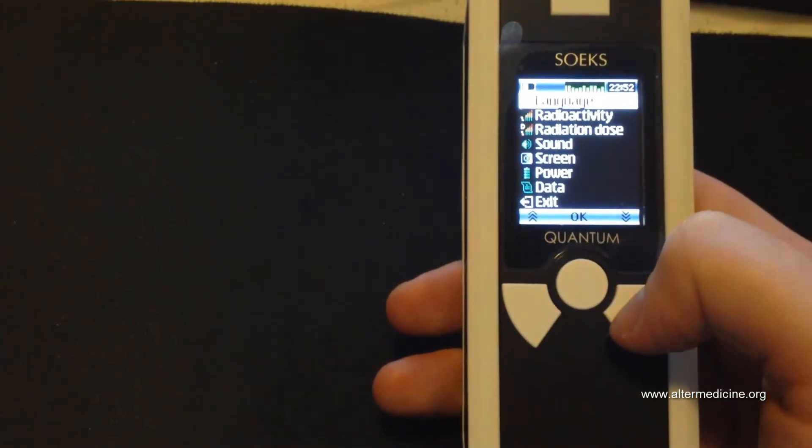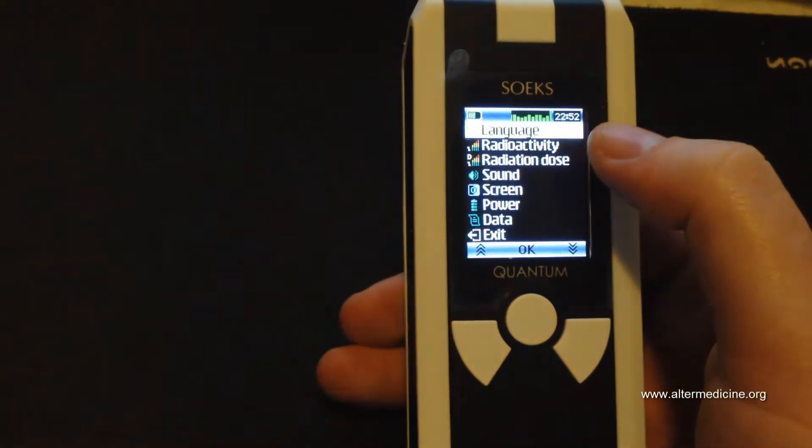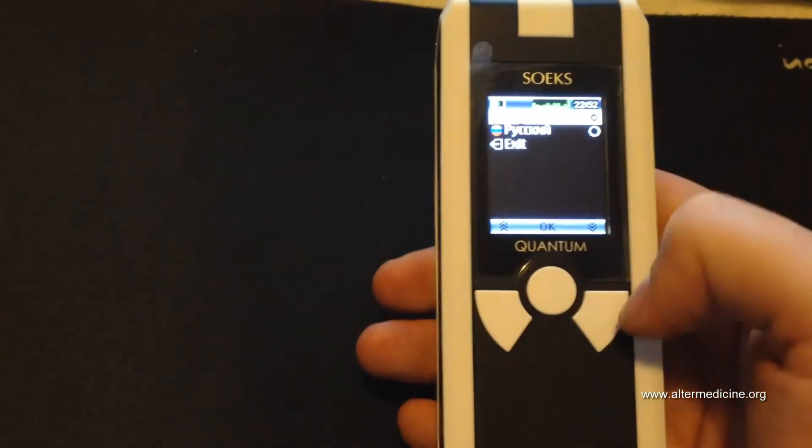In settings, language is the first option. When I got it, the device was in Russian, so I was able to change the language from Russian to English without using any manual — right when I picked it up from the post office.